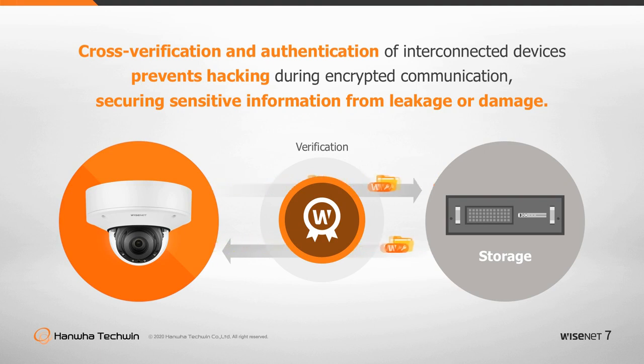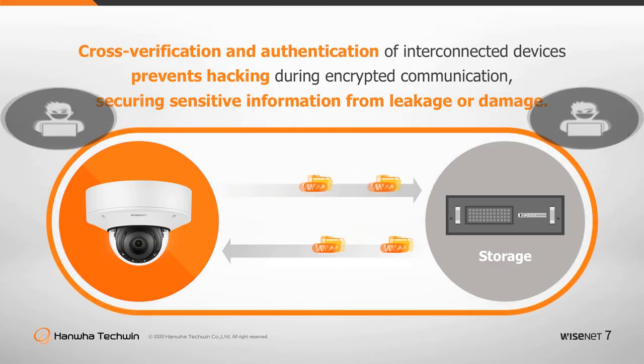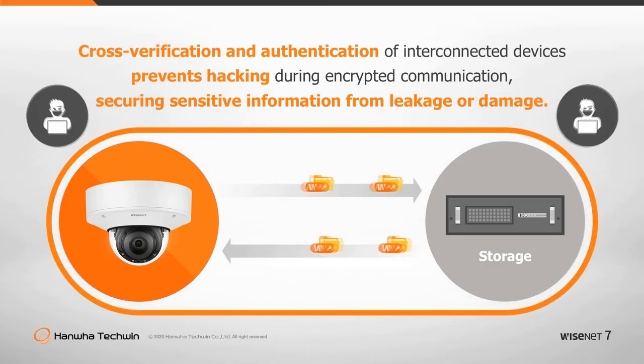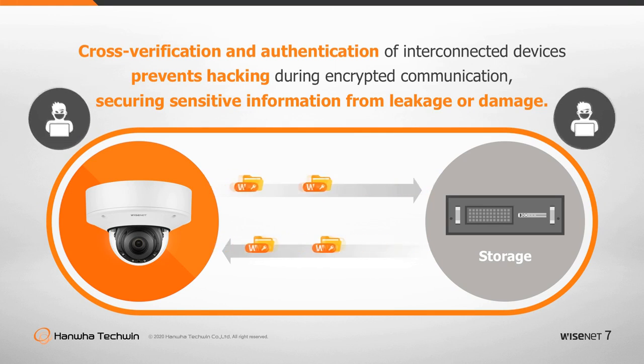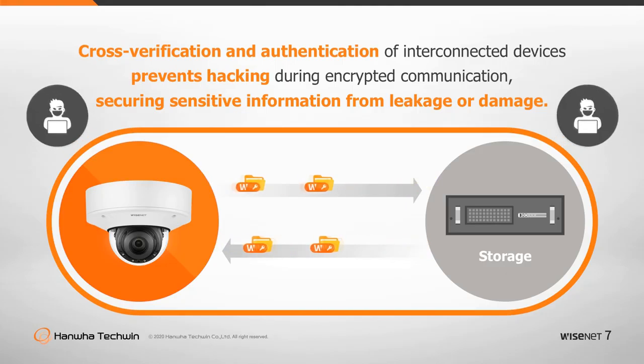Without mutual authentication, hackers can employ the man-in-the-middle attack to eavesdrop or tamper with data during encrypted communication. Hanwha Techwin supports mutual authentication of interconnected devices to prevent data leakage during encrypted communication, securing sensitive information from breach or damage.